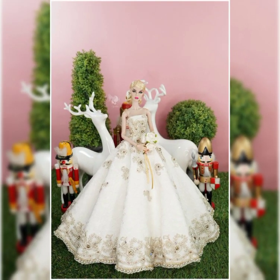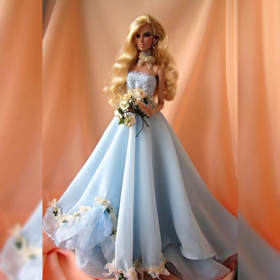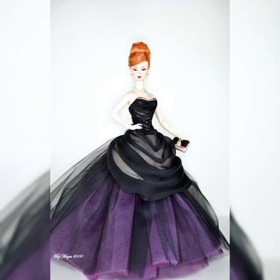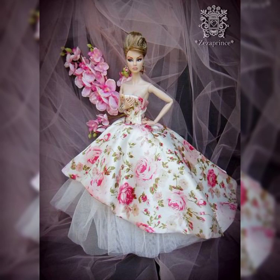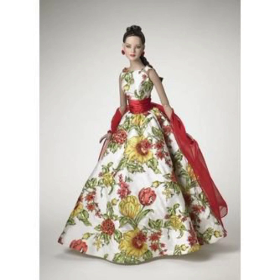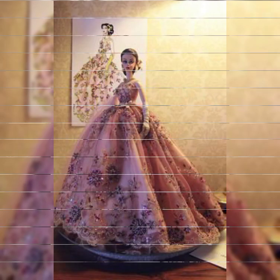Hello friends, welcome back to my YouTube channel Howdy Doll Fashion. How are you? I hope you are fine and doing well. Today I brought for you very beautiful, very thin and very stunning Barbie frocks for Barbie dolls. They are very thin, very unique and very stunning, with very beautiful color contrast combinations.